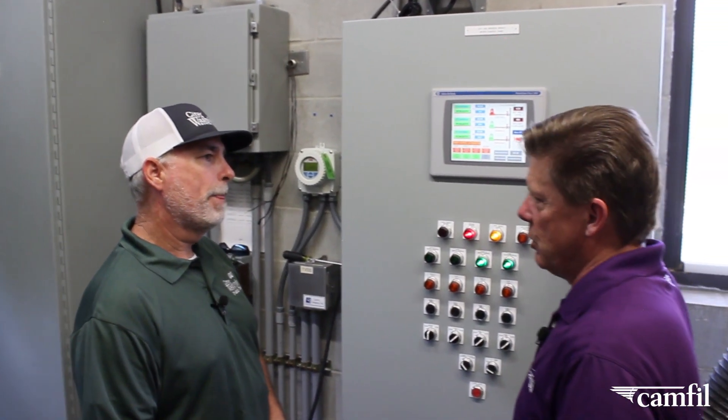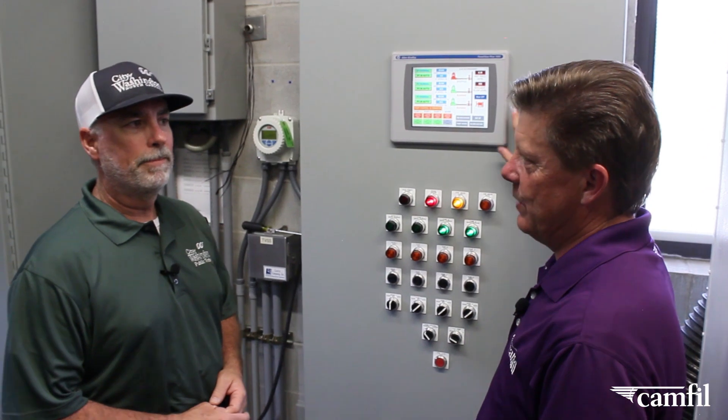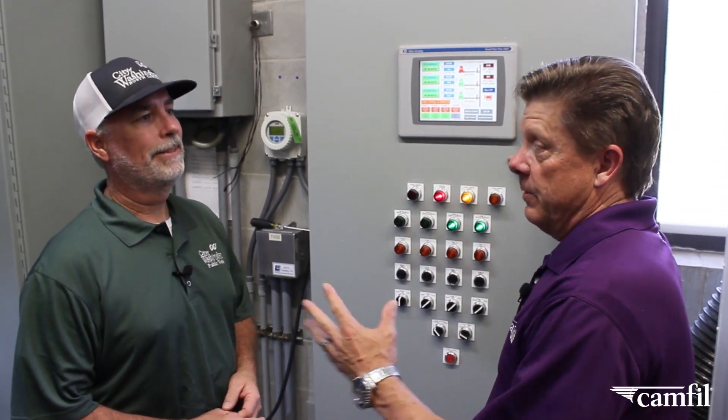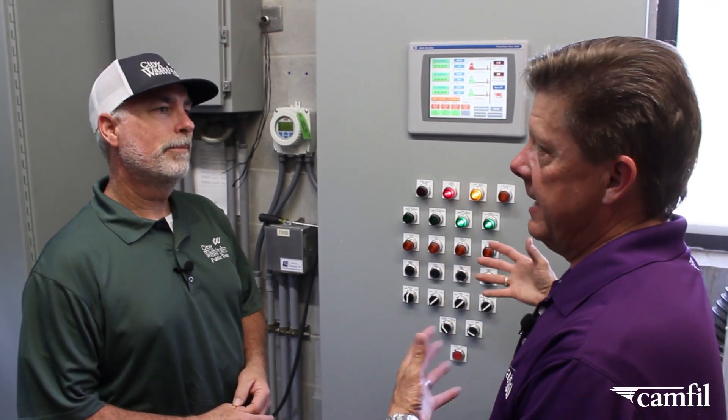Adam, how much does a control panel like this generally cost? To replace this control panel was about $30,000. So we really want to make sure that this is taken care of. Absolutely. We have some before and after pictures that we can show to demonstrate what the corrosion was doing.